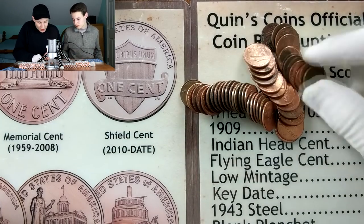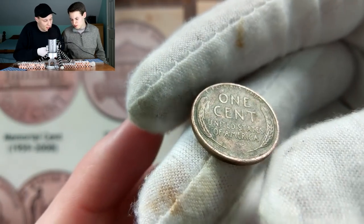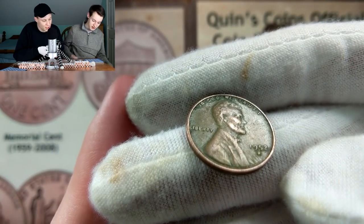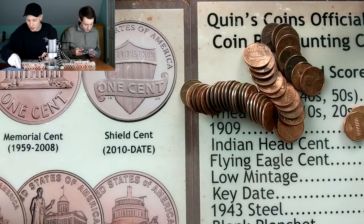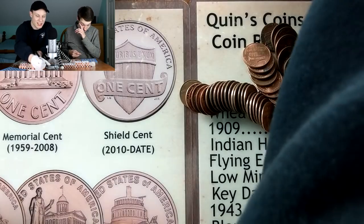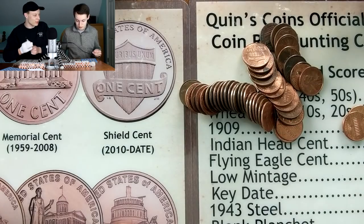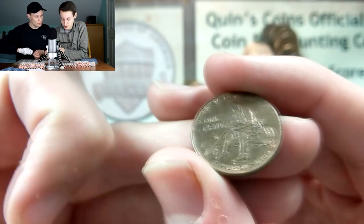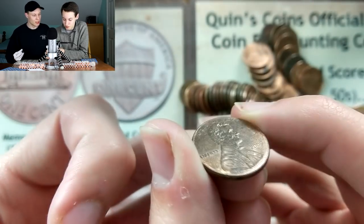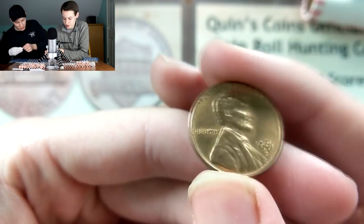Yet another wheat penny - 1952 Denver, same as Kevin's. That brings me up to 27 points - three five-point coins. Kevin has nothing comparable to three wheats out of one roll, but he did pull the first 2009 out of the box - formative years design - bringing him up to 13.